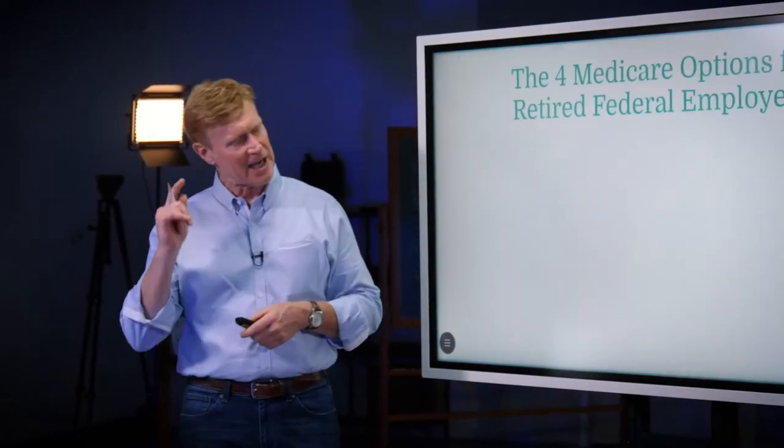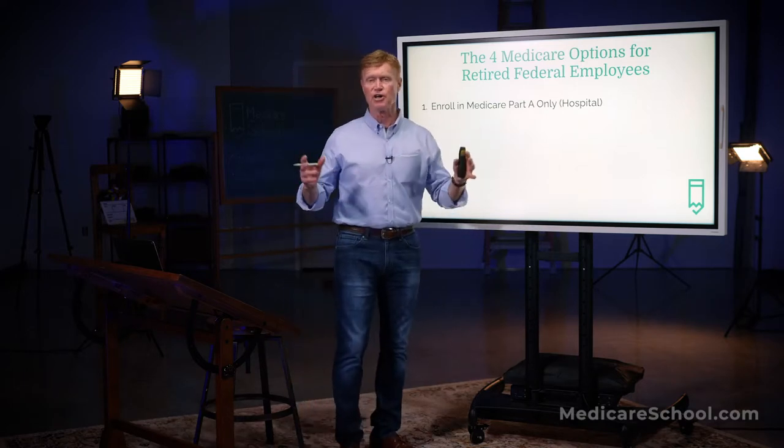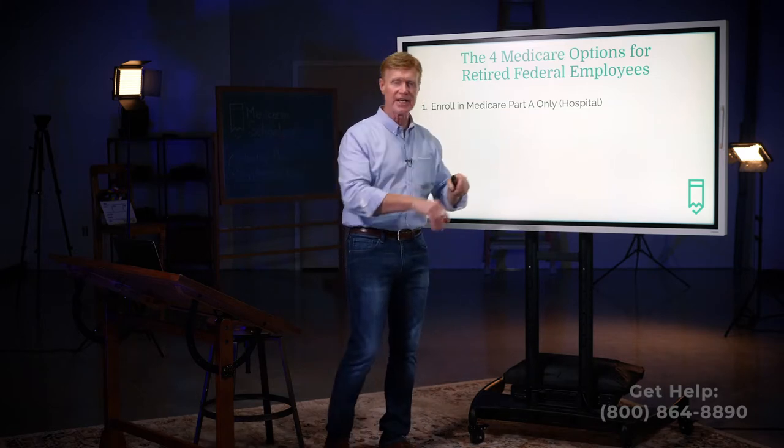Let's go through those four different options. Option number one would be to enroll in Medicare Part A only, which is hospital. Remember, B is medical, which is outpatient, and A is hospital, which is pretty much everything inpatient.